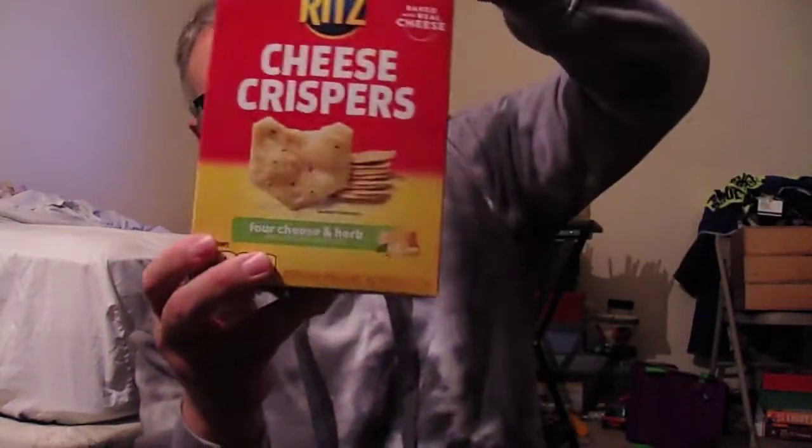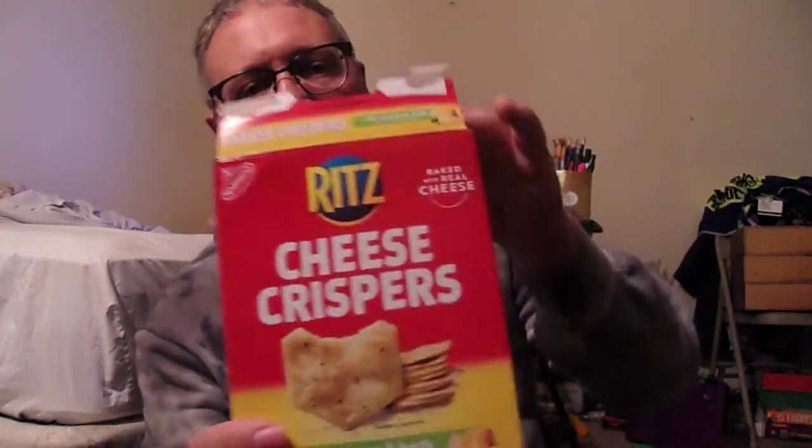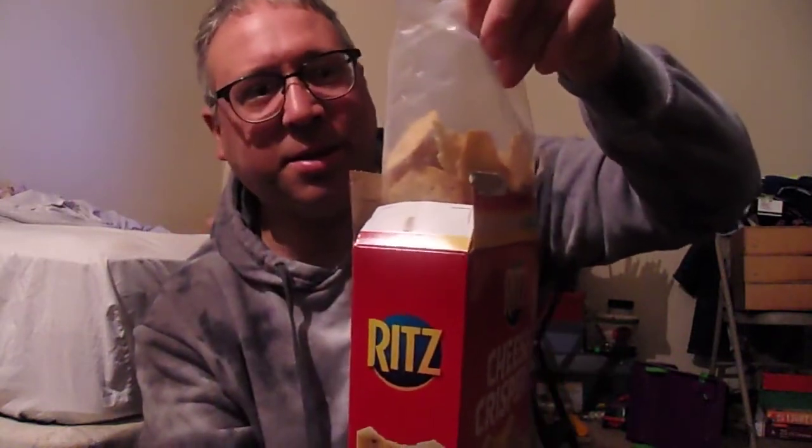Typical nutrition facts — typical, typical. On the back it says they also have cheddar, and they have toasted chips, crisp thins — they've got other options. They say these are delightfully thin and crispy bites, oven baked with real delicious cheese. We're about to find out. These clock in at about 4.5 ounces. Typical packaging — they do look pretty thin.